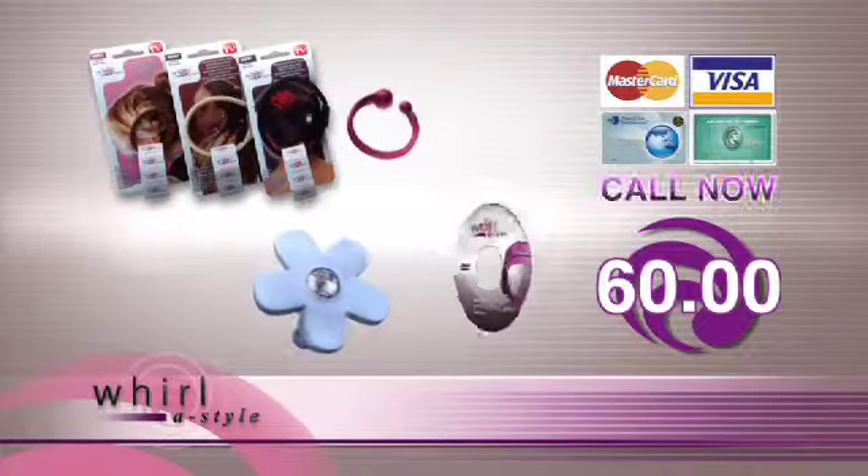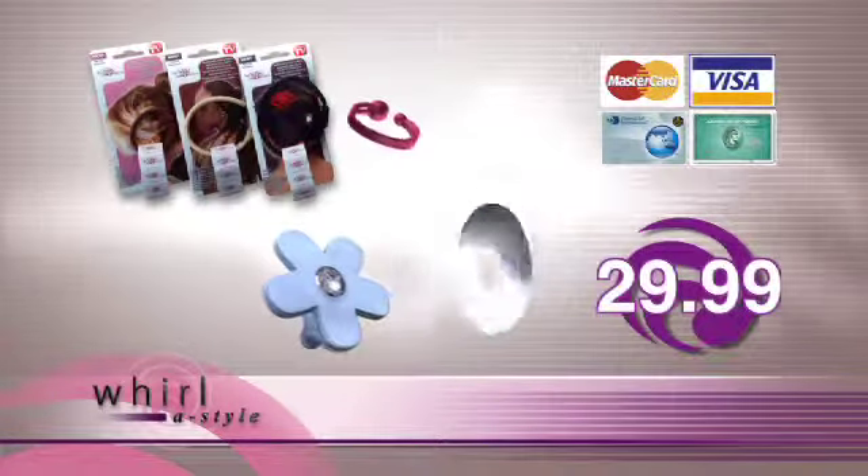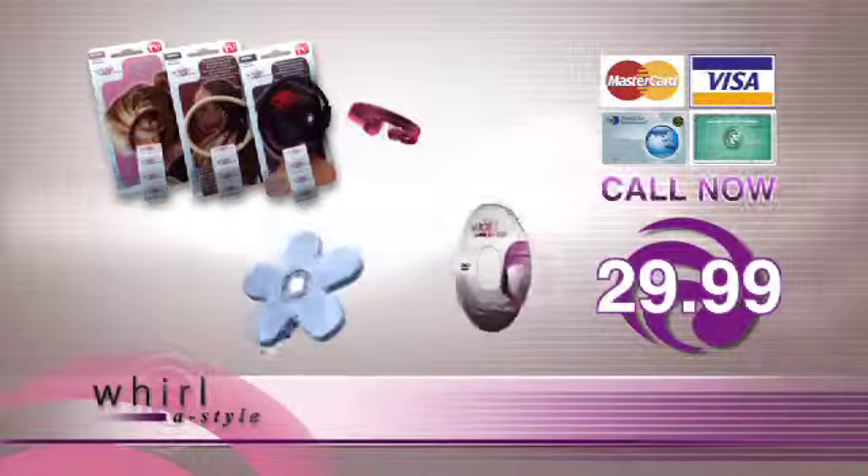That's a $60 value for just $29.99. So what are you waiting for? Call now.